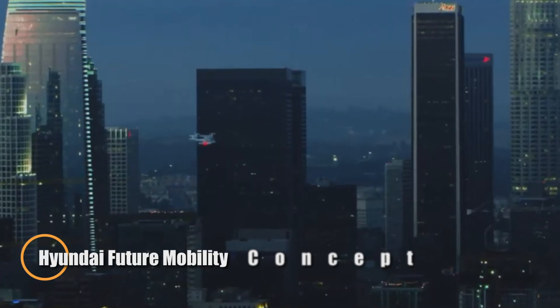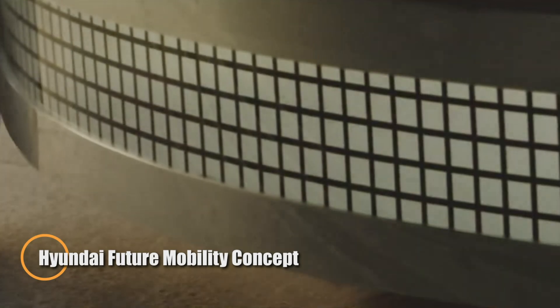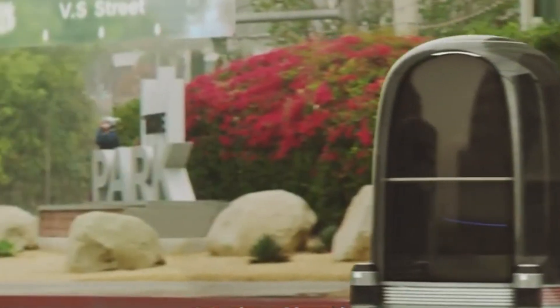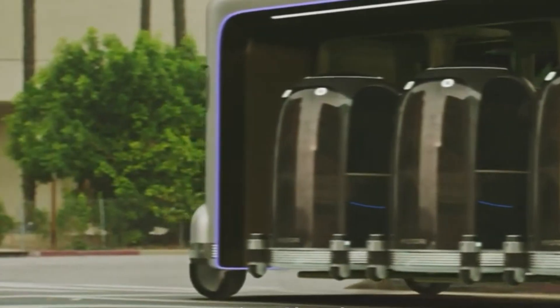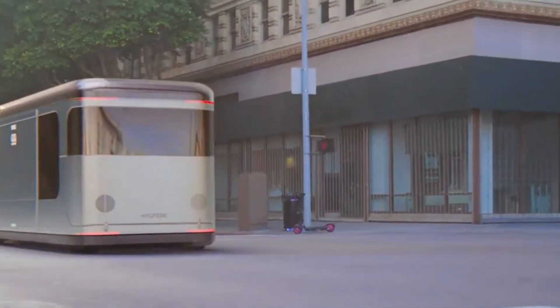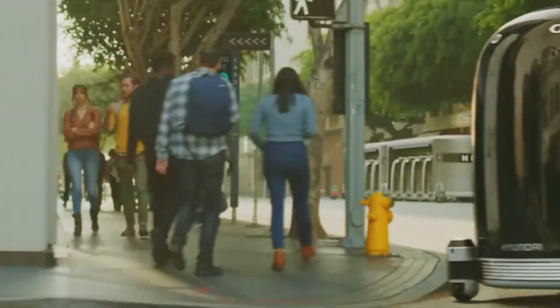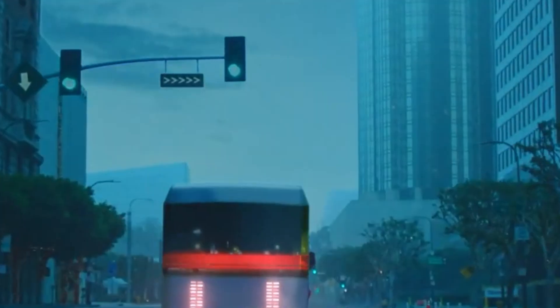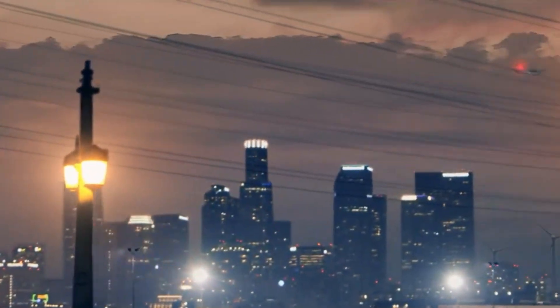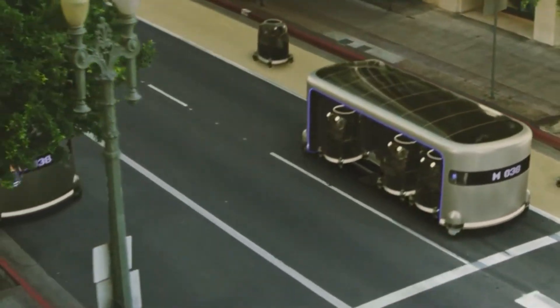At CES 2025, Hyundai unveiled a bold blueprint for the future of mobility, one that blends air travel, smart infrastructure, and adaptable ground transport into a cohesive urban ecosystem. Central to this vision is the SA-2, an all-electric vertical takeoff and landing EVTOL aircraft developed by Hyundai's Supernal Division. With seating for four passengers and a pilot, the SA-2 cruises at 120 mph over congested cities, offering a quiet, zero-emissions flight that's quieter than a household dishwasher.